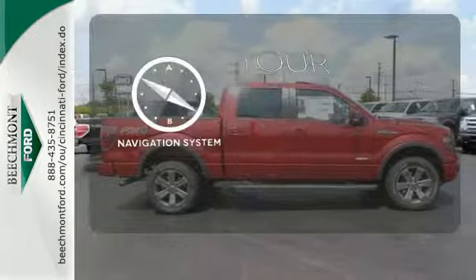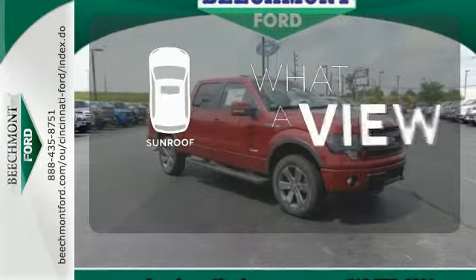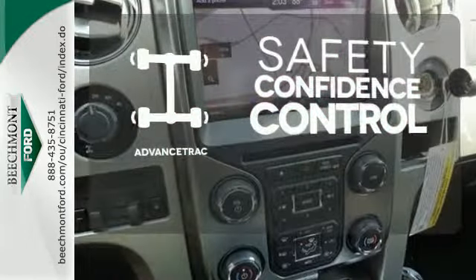It comes with a navigation system to easily guide you to your destination. The sunroof gives you fresh air for your drive. Staying on the right path has never been easier thanks to advanced track.